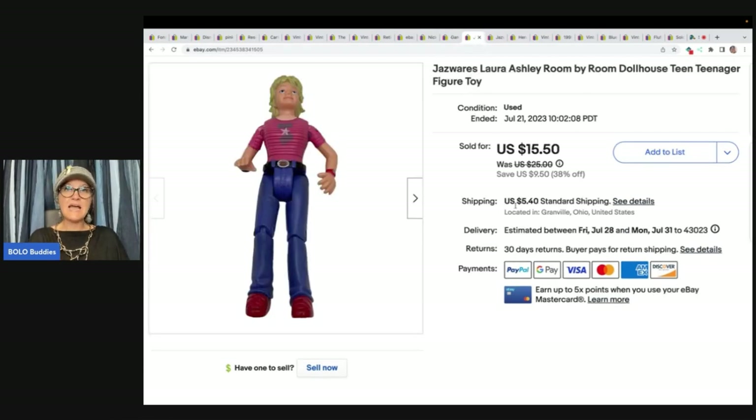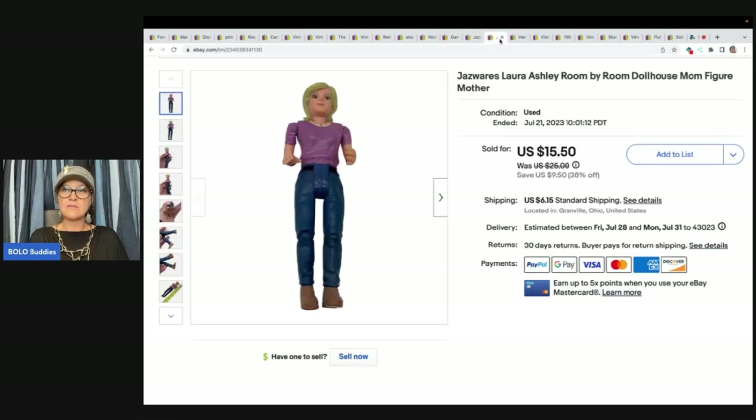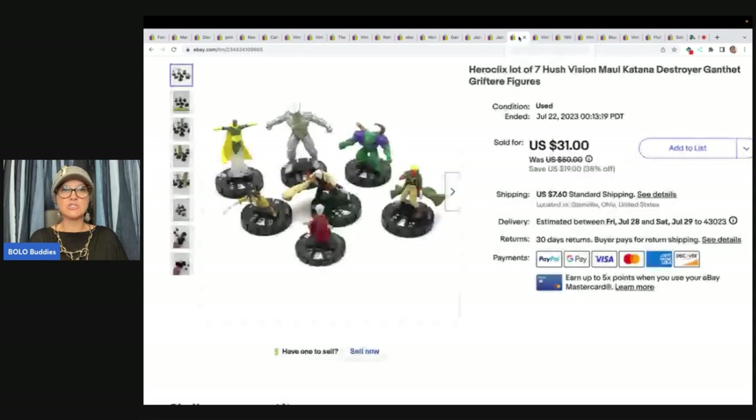This is a Jazz Wears Laura Ashley Room by Room dollhouse — a teenager figure and a mom figure. The buyer purchased both. I paid $1.50 each, so $3 total, and sold them for $20 plus shipping, which is $10 each.